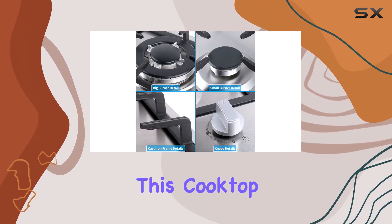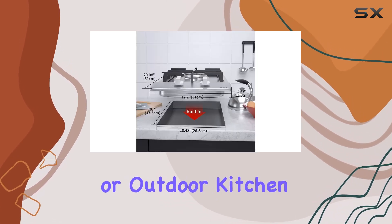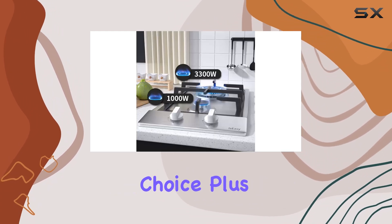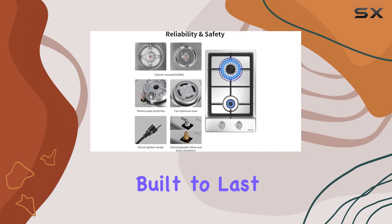With its perfect dimensions and modern finishes, this cooktop is not only functional but also adds a touch of style to any kitchen. Whether you're outfitting your RV, apartment, or outdoor kitchen, the Is Easy stainless steel gas cooktop is the perfect choice. Plus, with a two-year quality warranty and dedicated support team, you can trust that you're investing in a product that's built to last.